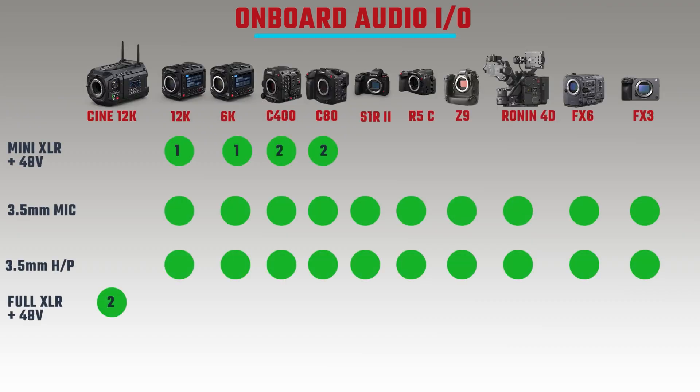Sound is a very important part of filmmaking, so let's look at audio I/O. All cameras have a 3.5mm microphone input. The Ursa Cine 12K has two full-size XLR inputs. The C400 and C8A each have two mini XLRs. The FX6 doesn't have XLRs on the body but you can add them with an external handle. The Nikon Z9 has no XLRs. The Pixis 12K and Pixis 6K each have one mini XLR. All units have a headphone output.